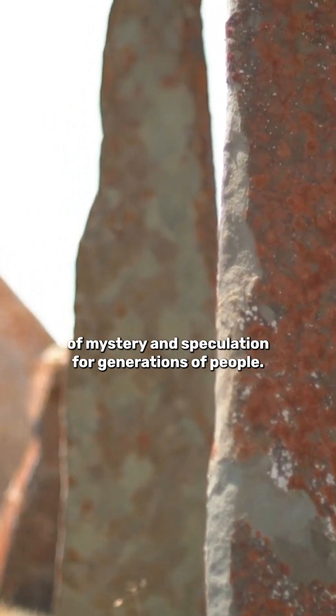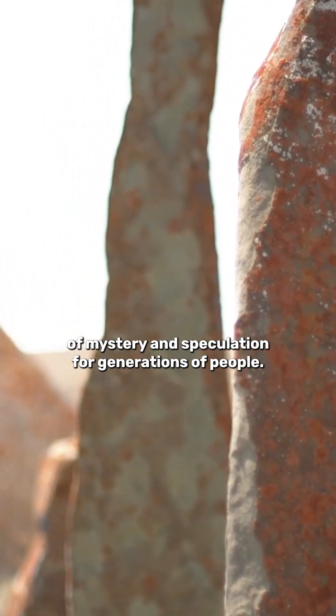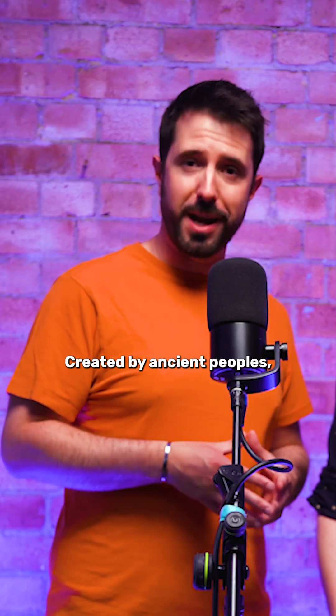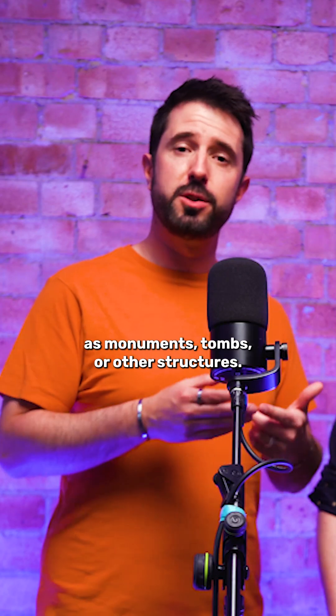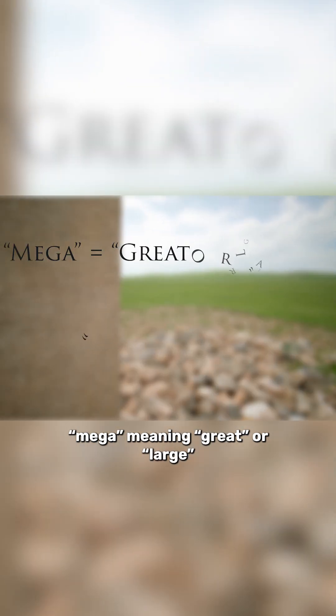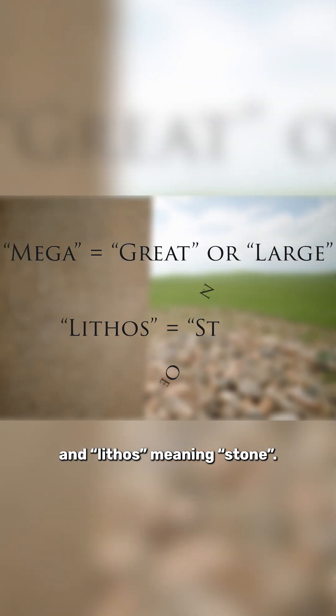Megaliths have been a source of mystery and speculation for generations of people. They're essentially large stone erections — created by ancient peoples as monuments, tombs, or other structures. The name itself is derived from ancient Greek words: mega, meaning great or large, and lithos, meaning stone.